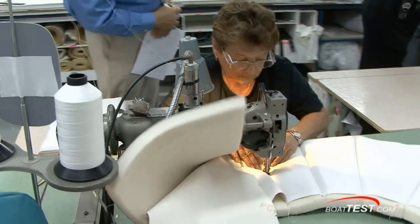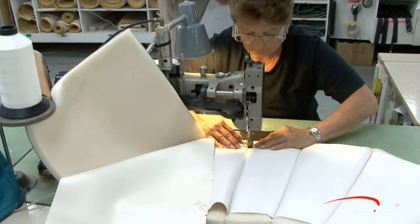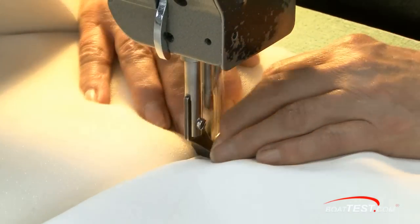Material is hand-sewn by skilled workers. The lady you see here has been doing this job for 22 years. The piping and trim on the cushions are one place Doral stands out, and you can see how she does it here.